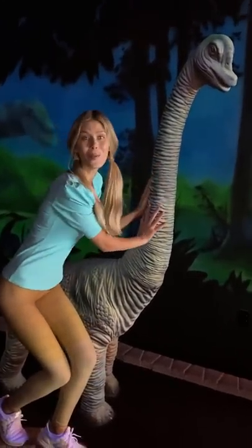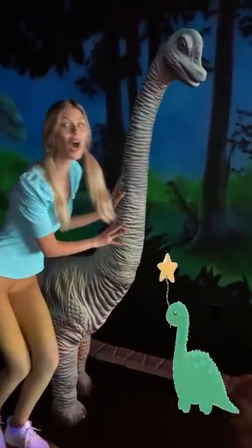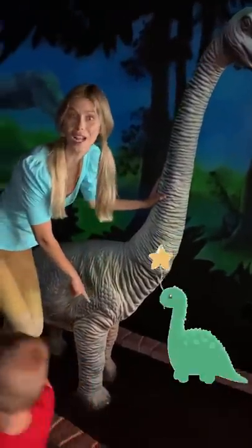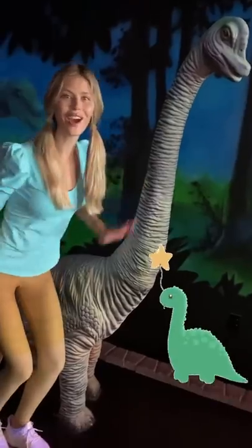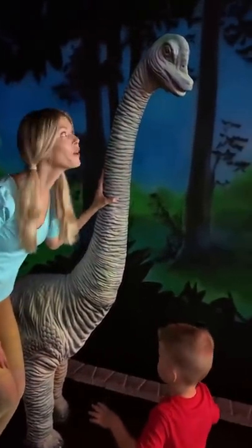Look here — we have a baby Brachiosaurus! Brachy, brachy, brachy — with two tall front legs! I eat from the tall trees — Brachiosaurus! Aw, hello, little baby!